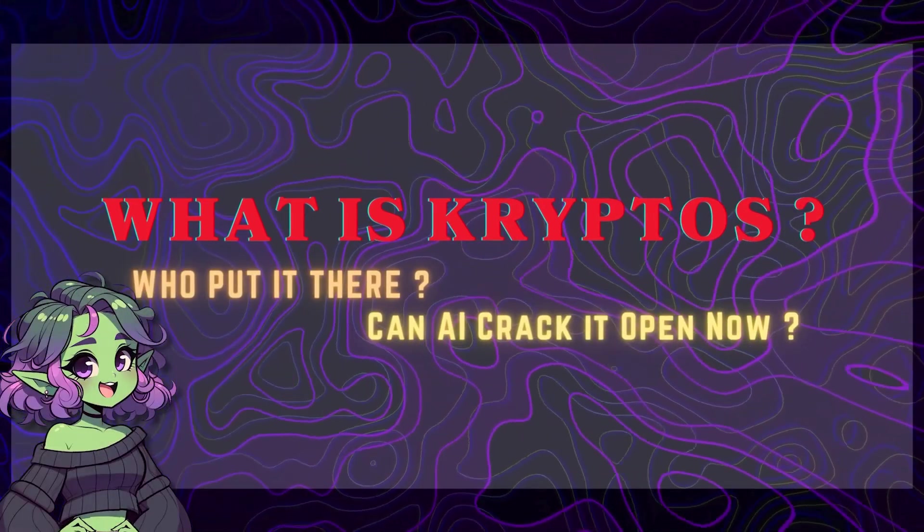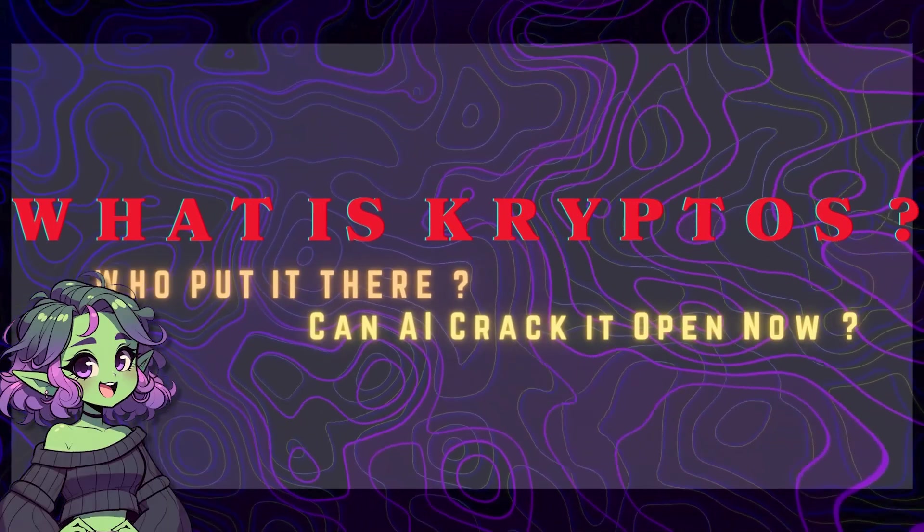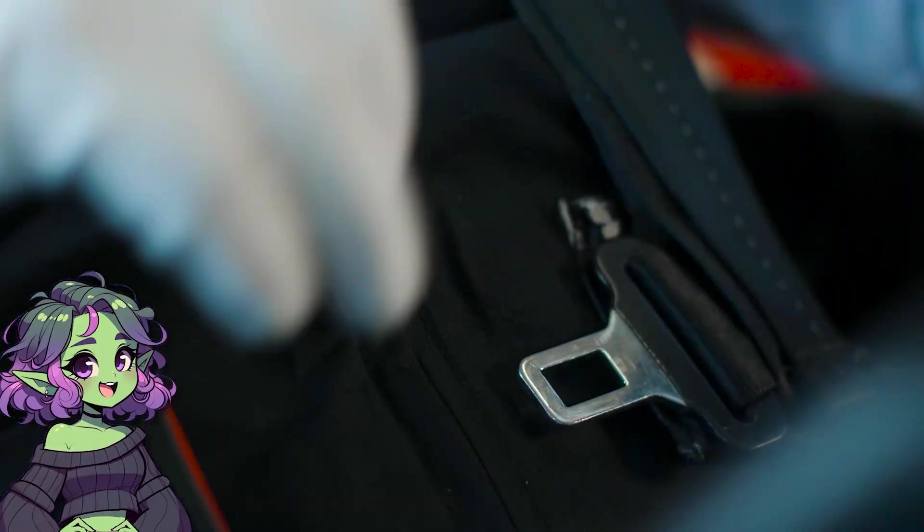So what is Kryptos? Who put it there? And can AI now be the thing that finally cracks it open once and for all? Buckle up, buttercup, because we're talking government secrets today.